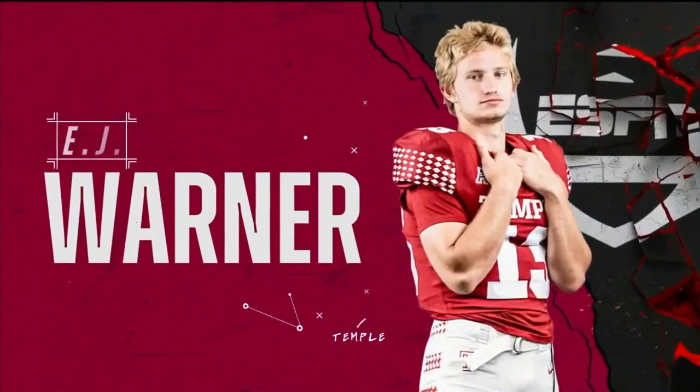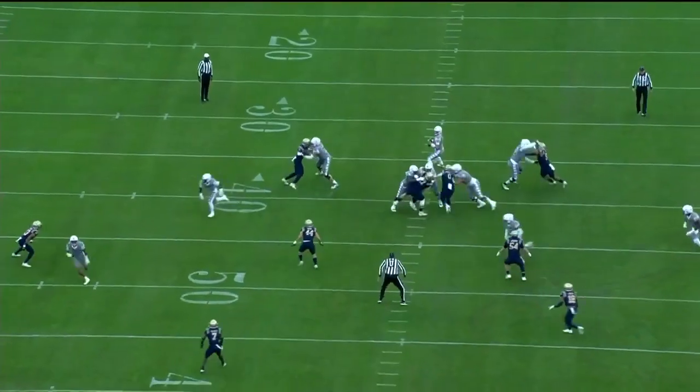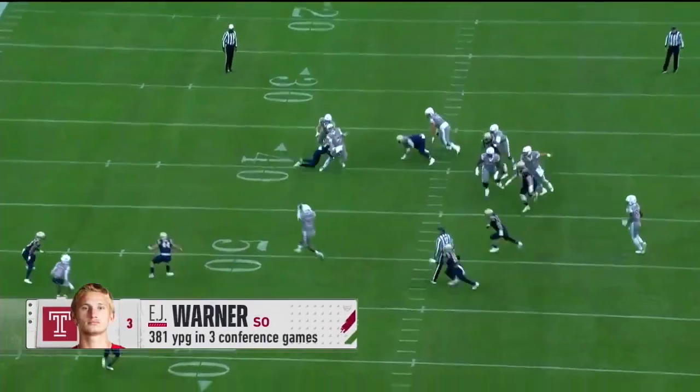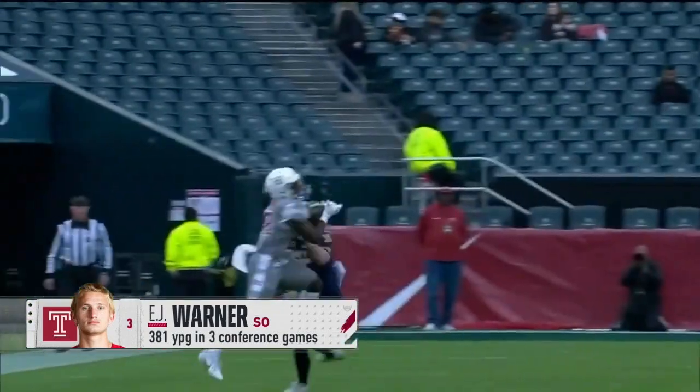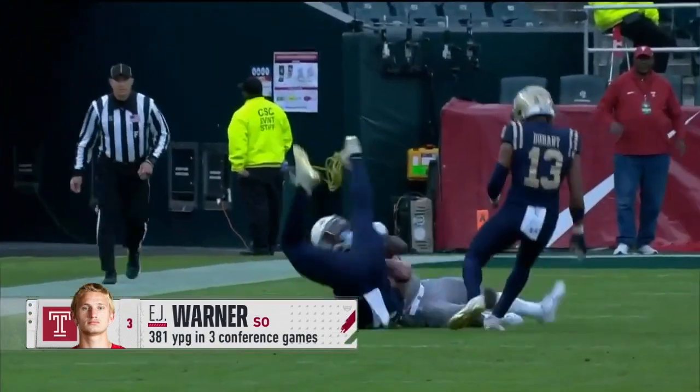Temple quarterback EJ Warner is a very smart and accurate passer — he leads the conference with 306 passing yards per game. Warner prepares like a professional, and that allows him to know where the weaknesses in a defense are going to be and how to exploit them.